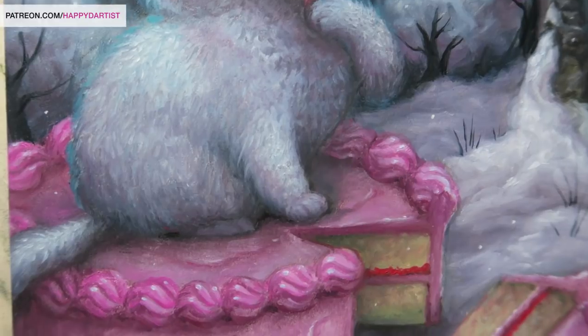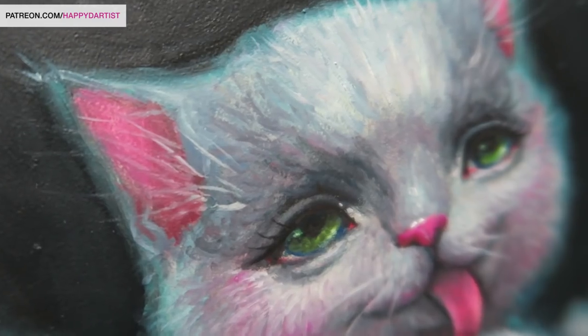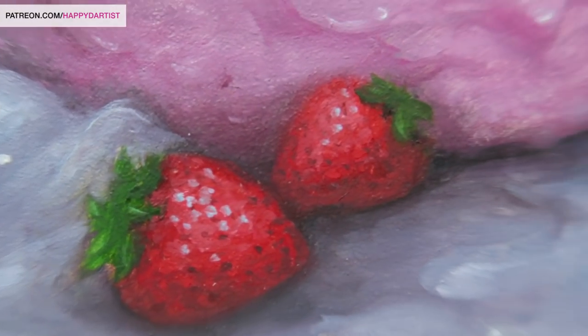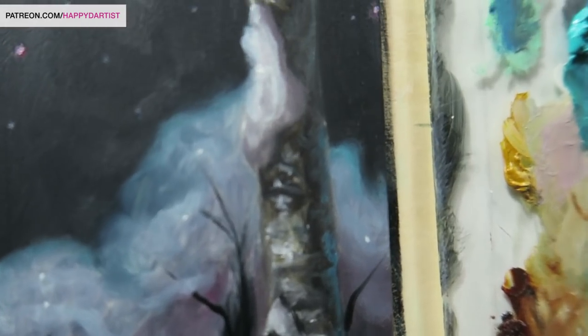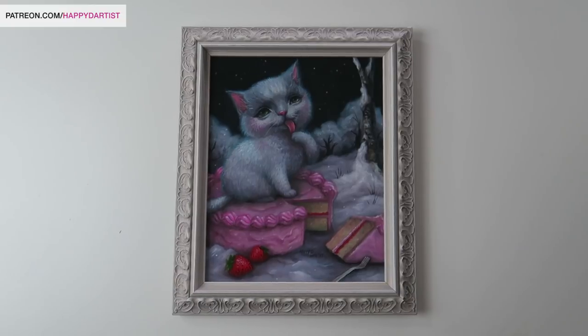To sum it up: in some ways art is more fun when it's a hobby because there's less pressure, but in other ways it's more fun when it's a career because it's exhilarating — you challenge yourself and push yourself to grow in ways you never have before. I hope you guys enjoy this time-lapse.